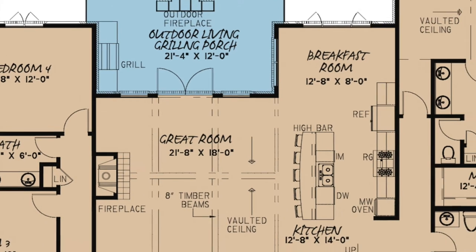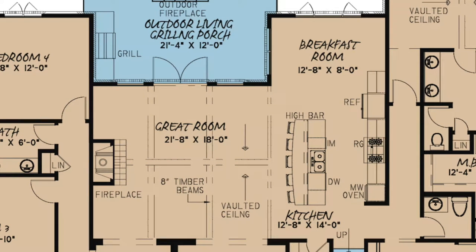The spacious great room is open to the kitchen and features a fireplace and a vaulted ceiling with exposed timber beams.